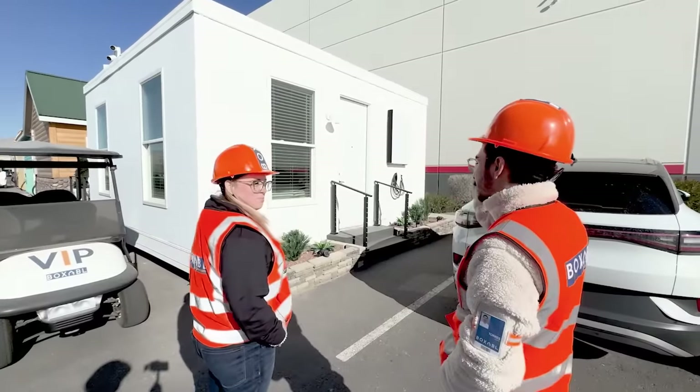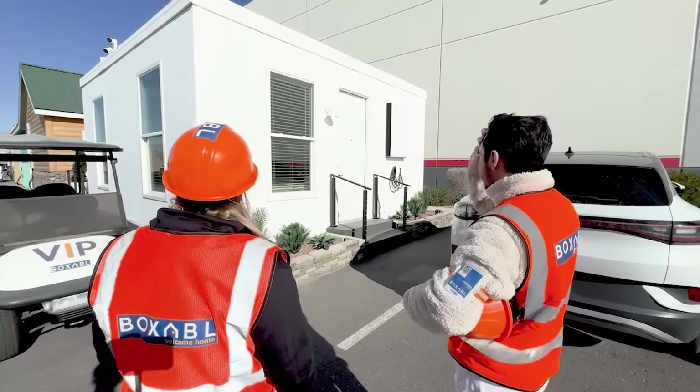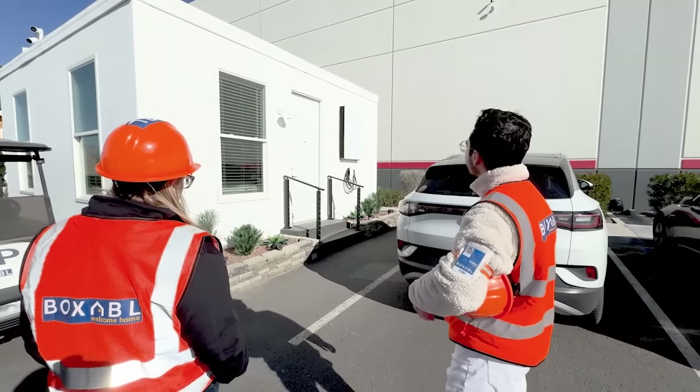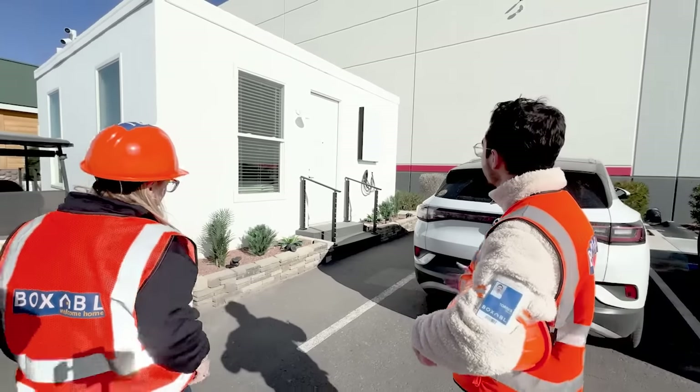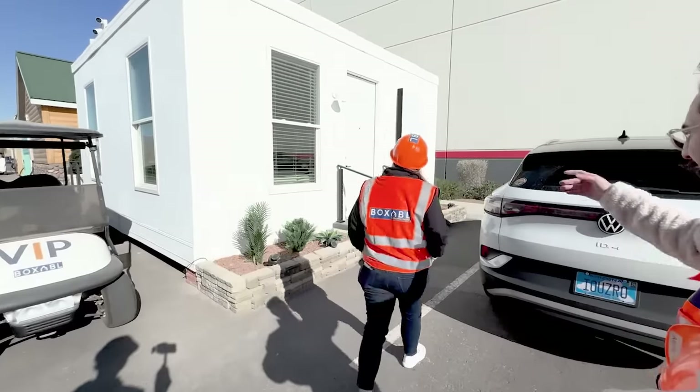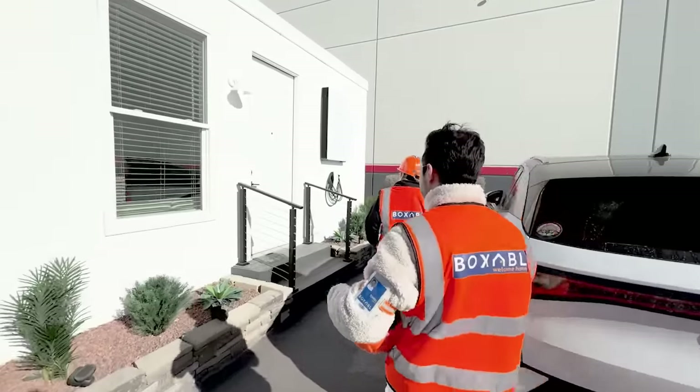You can hook up a full power wall. With what you're running, it's not that much electricity, so it could probably run for a decent amount of time off that if the power went out. These are what we call our dress-up Casitas — basically the customer gets a white box and can dress it up however they want on the outside, like a DIY project.